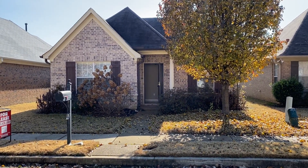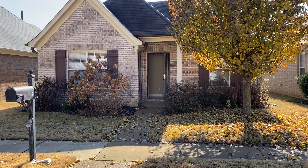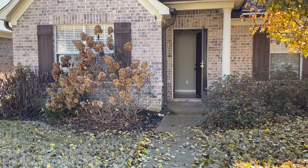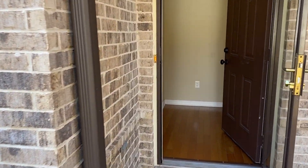Welcome to 7217 Grape Tree Trail in Cordova, Tennessee. We're in the Shelby Park subdivision, which is located just north of Shelby Farms. This is a three bedroom, two bath home right around 1,300 square feet.